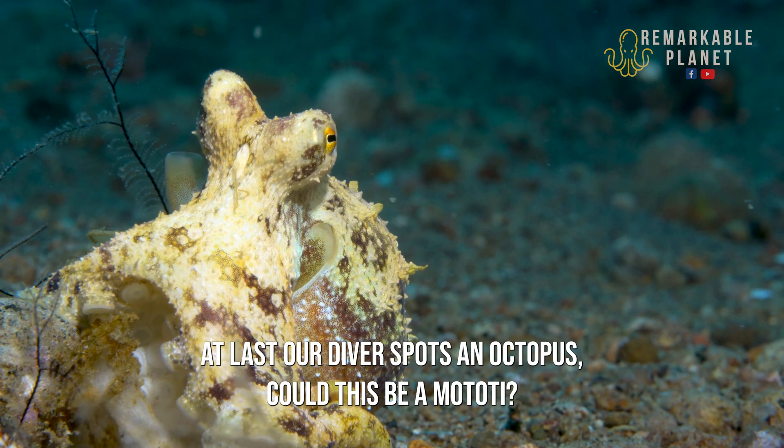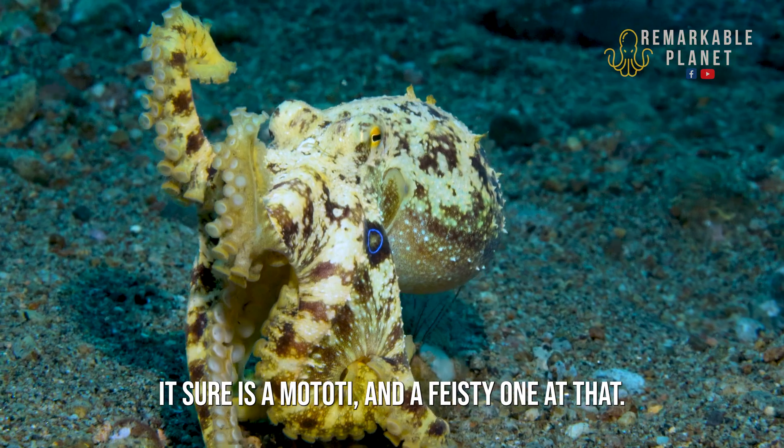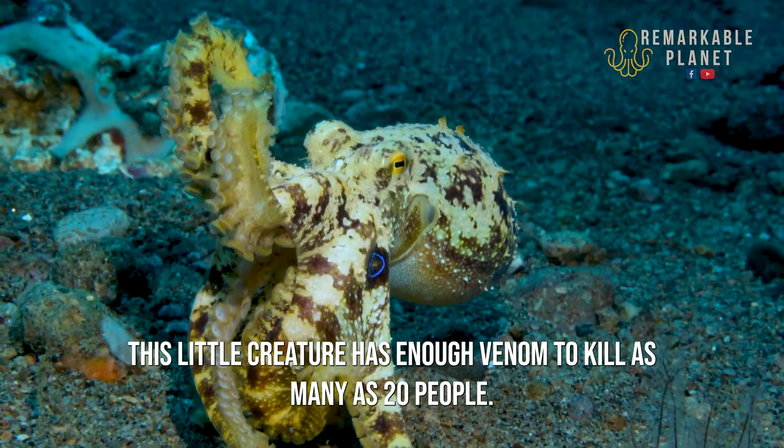At last our diver spots an octopus. Could this be a Matote? It sure is — a Matote and a feisty one at that! This little creature has enough venom to kill as many as 20 people.